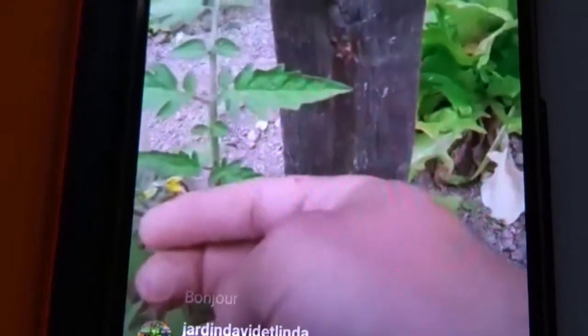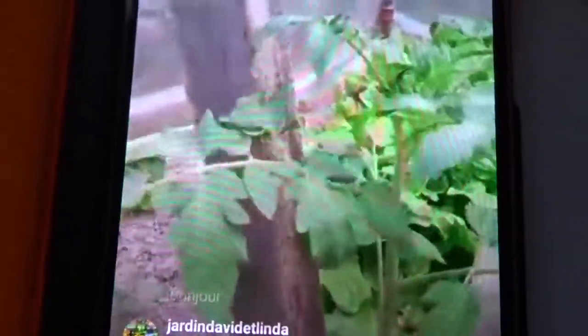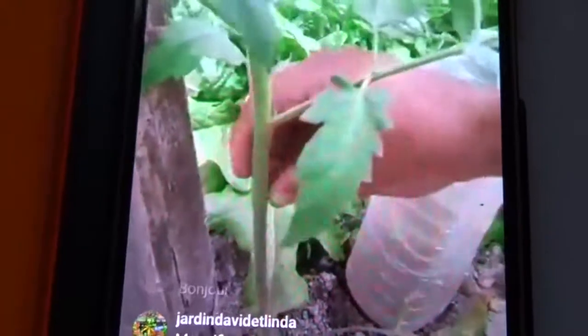Vous voyez la première fleur. J'espère en manger au mois de juillet. J'aurais dû en semer un peu plus tôt. Ces trois pieds ont été semés au mois de mars, le 8 mars. On verra bien. Tous ces petits drageons, il faut les supprimer. Comme elles vont rester dans la serre, ces trois pieds, j'aurais pas besoin de faire de bouillie bordelaise contre la maladie.